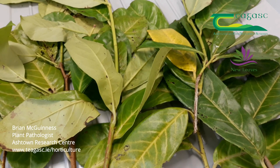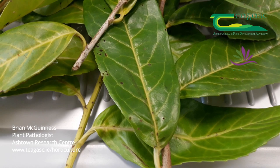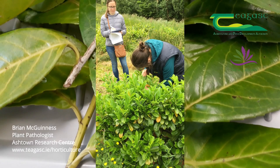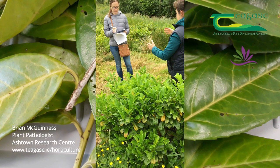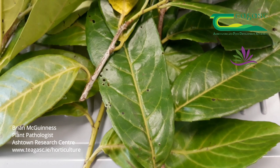I'm involved in a project called New Leaves, which is surveying crops for the cut foliage industry. The varieties generally are Etna, Krakowska, and Novita, and I'm surveying them for shot hole disease, because we're not entirely sure what causes the shot hole in Ireland. There are a variety of things we know can cause shot holes, such as Pseudomonas syringae, Xanthomonas arboricola, and also some fungal issues such as Stigmina carpophila and Colletotrichum.